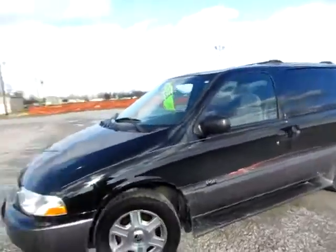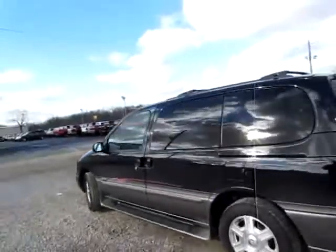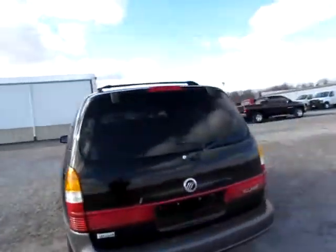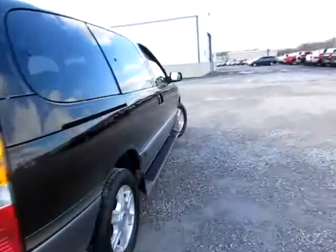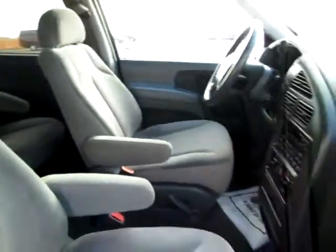This is a 2002 Ford Mercury Villager Sport. It's a minivan in good condition. Very clean interior, as you can see here — well cared for.